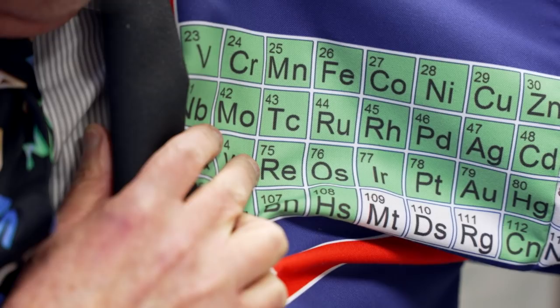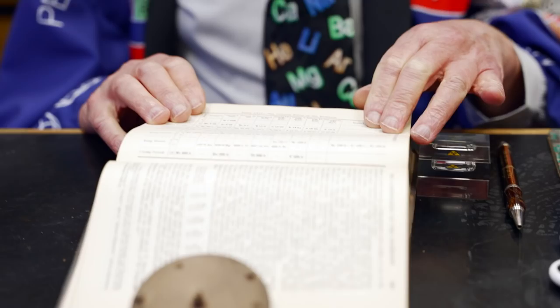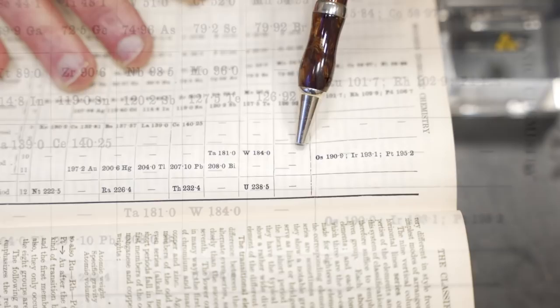If you look at my sleeve here, element 43 — that's now called technetium — and element 75, Rhenium. One of the triumphs of the Periodic Table as produced by Mendeleev is that it predicted where elements should be found. In the beginning of the 20th century, the Periodic Table looked much like the one that's here; this one is slightly later, it's from about 1920.